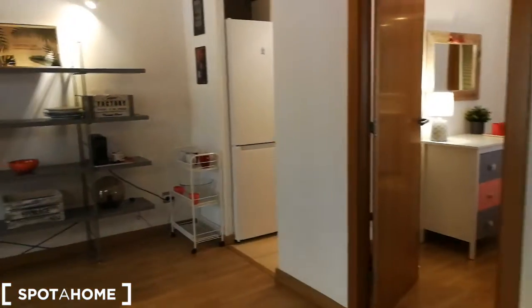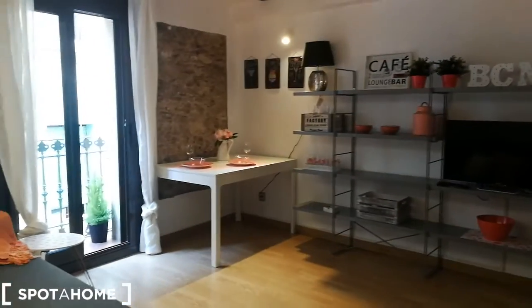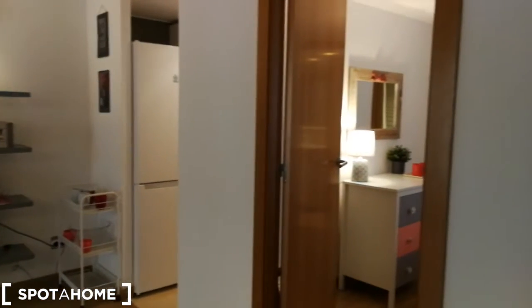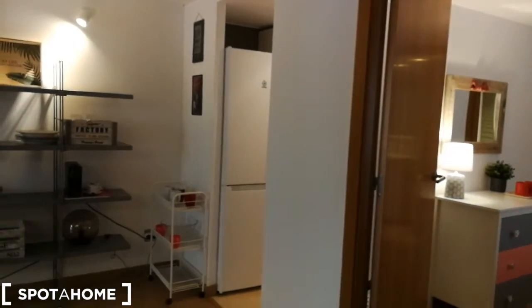We're walking into the apartment. First I'm going to show you this big living area which is right over here. Over on our right on the first door we have the bedroom and an ensuite bathroom, and then we have the kitchen.